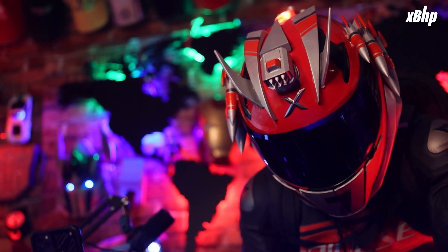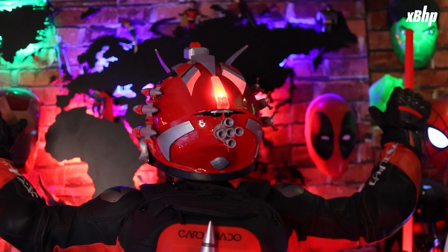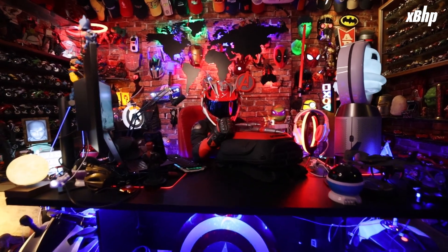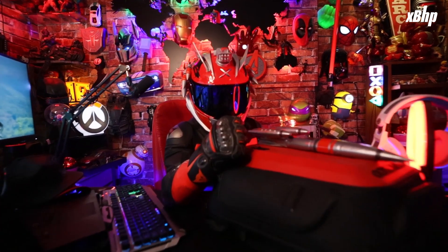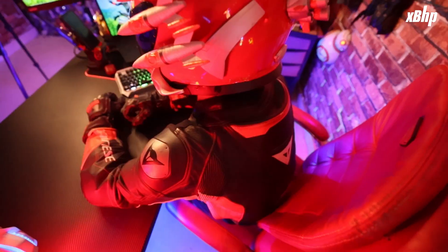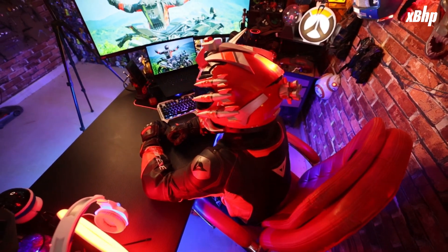We are glad on how the concept helmet turned out. All the extensions that you see on the helmet have less than 10% infill and are made of destructible material, so it would not compromise on the safety of the rider. But of course, this is a concept helmet and we do not intend to wear this on extended rides at all.